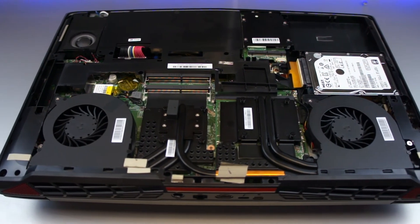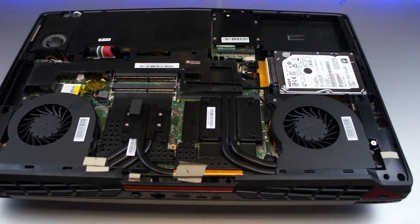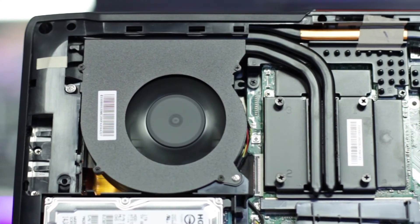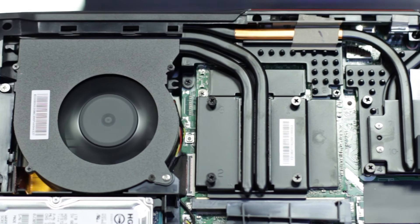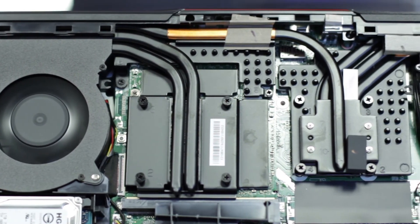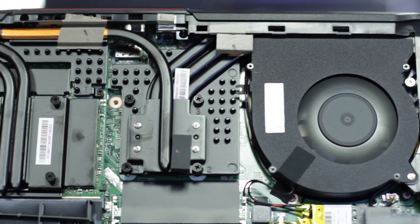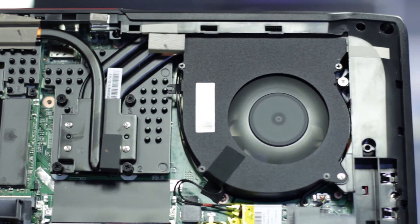This model comes fitted with a 120GB SSD and 1TB storage drive as standard. It's got the dual fan design with massive dedicated heat pipes for the GPU and CPU. It's surprisingly quiet when you're gaming, and if you feel things are getting too hot, it's got a one-touch fan boost button that can increase the fan speed on demand.